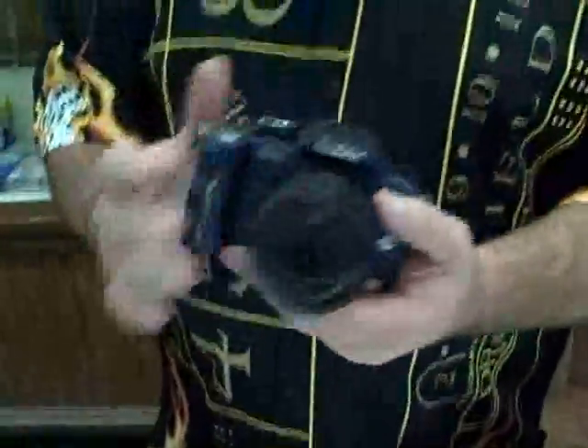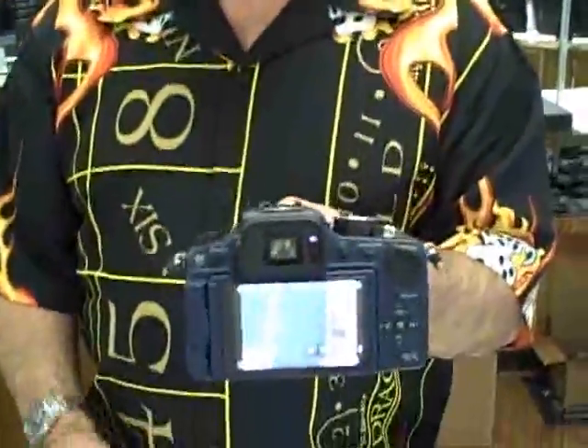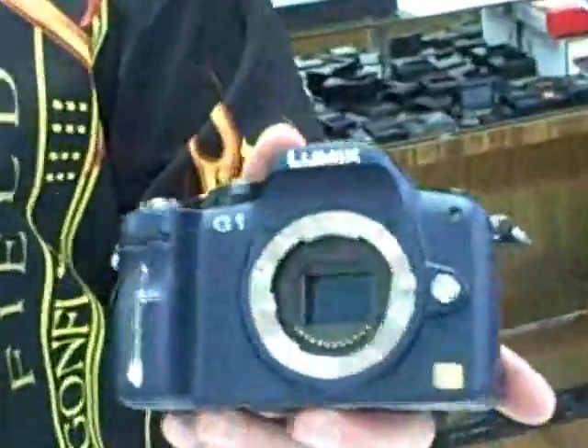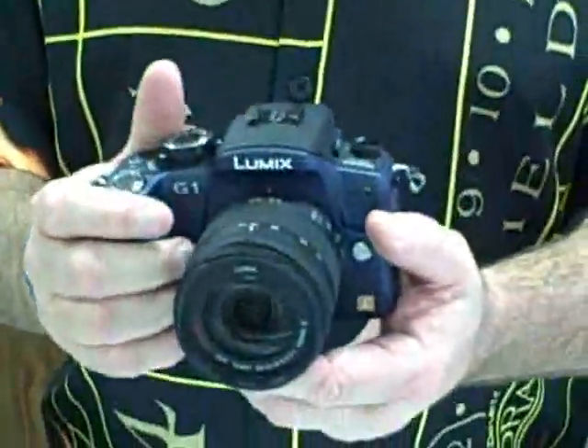The G1 is a brand new 12 megapixel camera. The unique thing about the Panasonic G1 is the camera does not have a mirror and does not have a shutter in the way of the image getting to the sensor. So it's very quick, it's very small, and it's much more compact than a typical digital SLR.